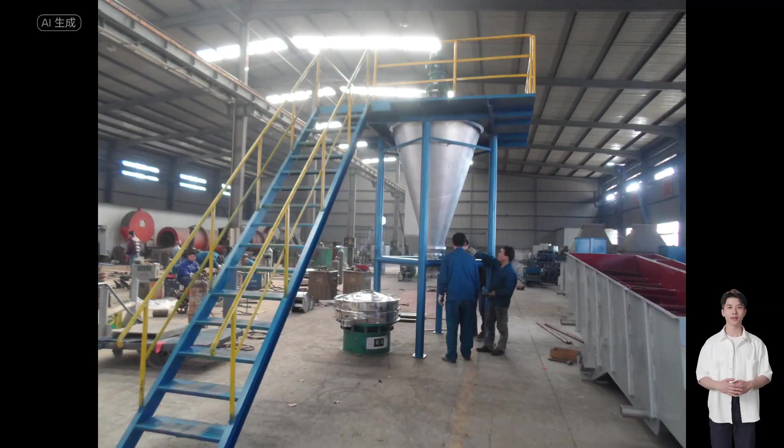It is suitable for mixing combinations of solids with solids, powders with powders, liquids with liquids, and powders with liquids.